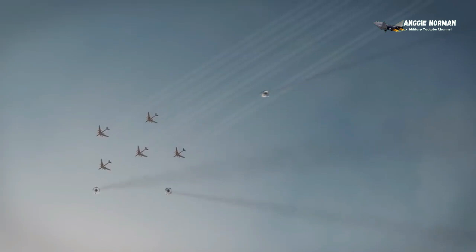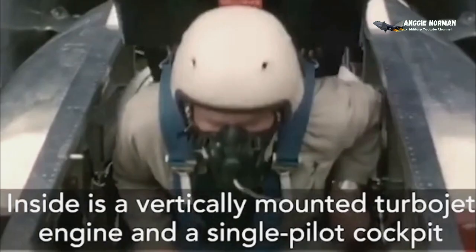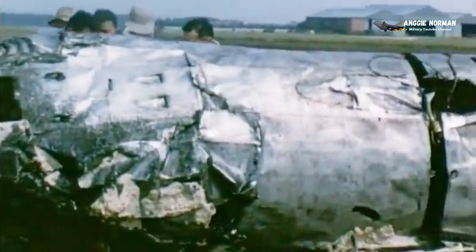The Coleopter was only test-flown a few times in 1959. During one of these tests, in an attempt to transition from horizontal to vertical flight, it crashed and was destroyed, killing its pilot.